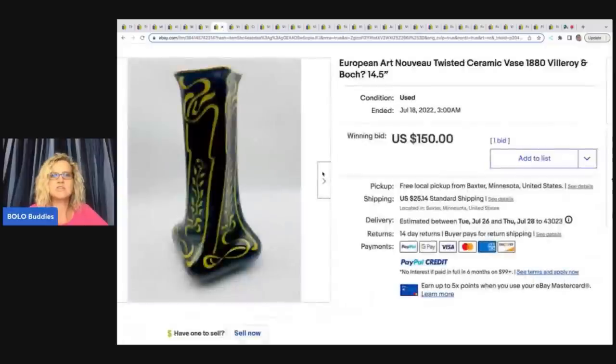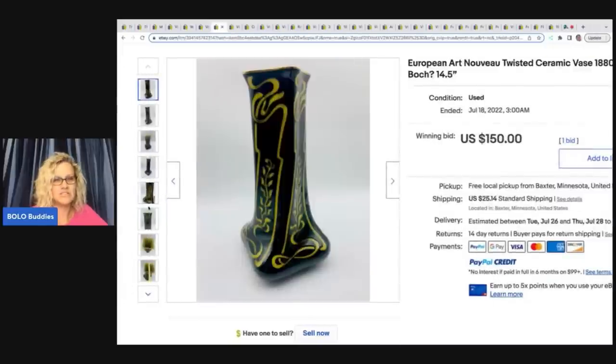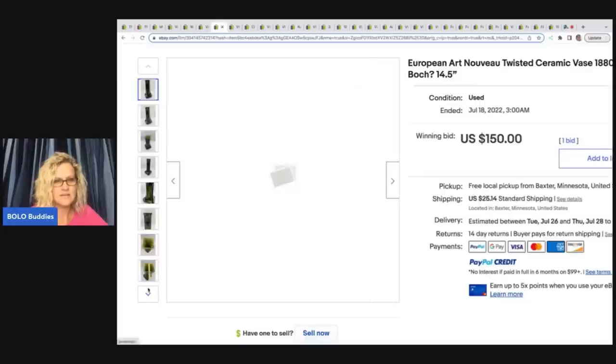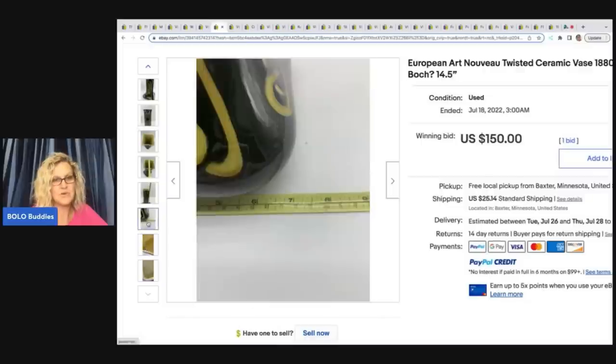The next item is this European Art Nouveau twisted ceramic vase — Villeroy and Boch. She said this European Art Nouveau vase was a fun victory. She bought it at a thrift store for $9. She knew it was something special but didn't know exactly what it was. She did quite a bit of research and got help from one of the Facebook groups she belongs to. It was a stunning piece — she was sad to see it go but glad it will be appreciated. It sold for $150 on auction. It wasn't signed anywhere except for the maker's mark. Very cool piece — going with your gut.